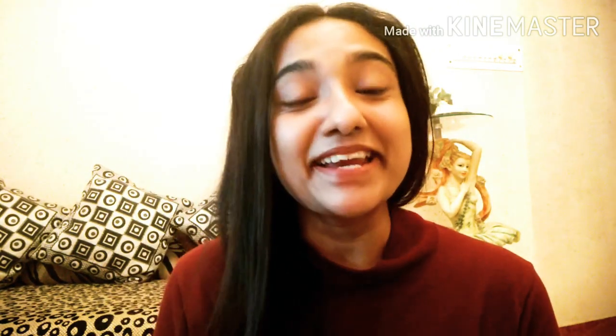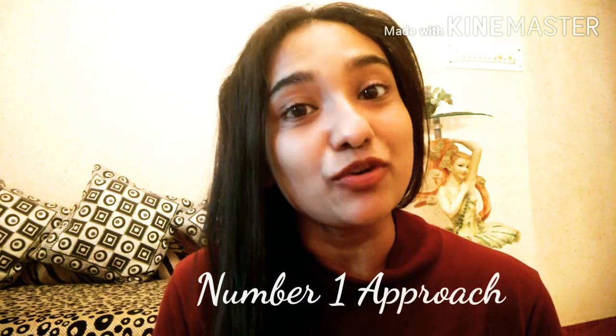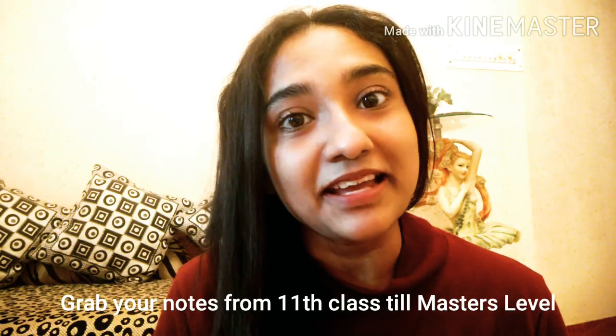Number one approach is grabbing your notes. Grabbing your notes is not limited to your college books — it means going back to your 11th and 12th class as well. There are some basic things from 11th and 12th that also come in the UGC NET examinations, and the syllabus reaches up to master's level. So don't underestimate 11th and 12th class notes. Start from there and work up to master's level — it really helps you cover a lot of the syllabus.